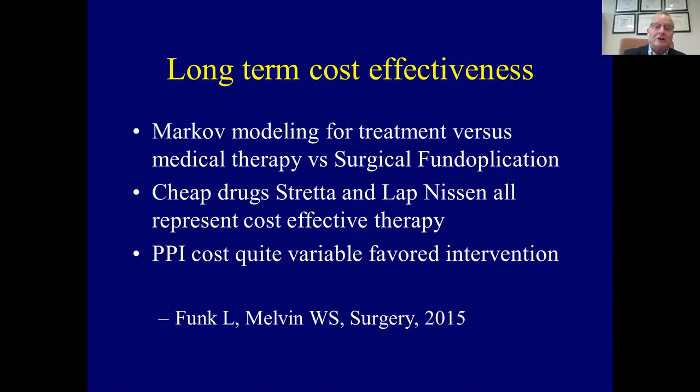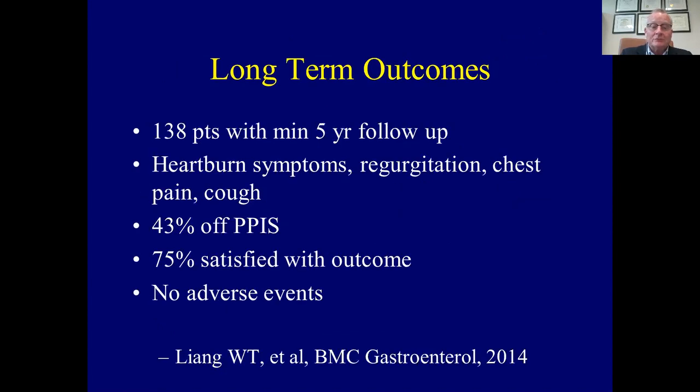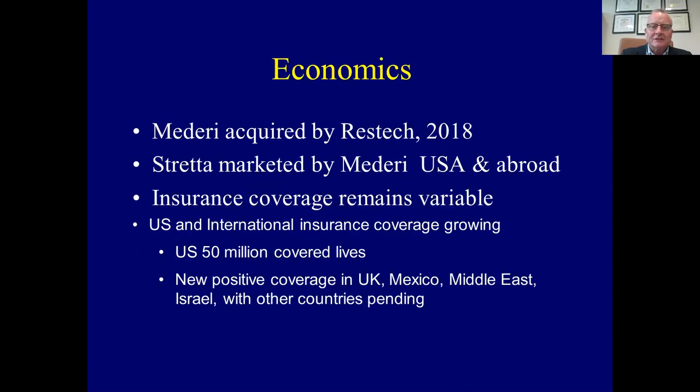We looked at the long-term cost-effectiveness. Markov modeling was used to evaluate whether an individual given long-term medicine or an intervention — cheap drugs or expensive drugs — was more cost-effective. While PPI cost was quite variable, most of the time PPI cost favored an intervention for the treatment of reflux. Another long-term study from China demonstrated 138 patients with a minimum of five-year follow-up. Many patients were off PPIs, most patients were satisfied with their outcome, and importantly there were no adverse events related to the treatment.